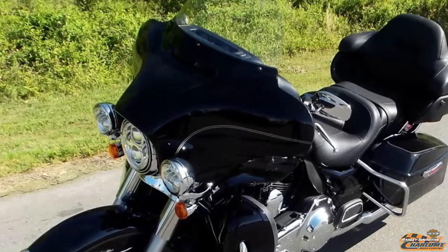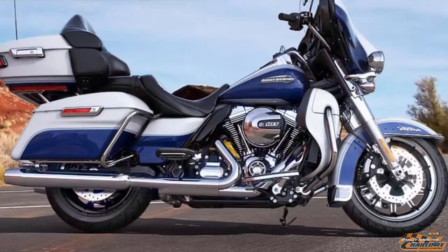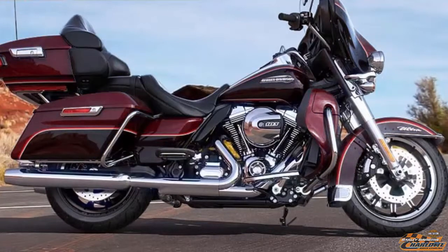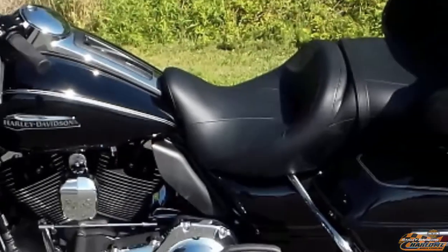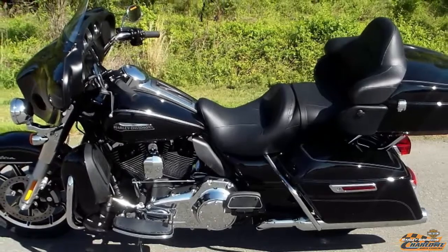The 2015 Electric Glide Ultra Classic color options are Black Magic, White Hot Pearl with Blue Hot Pearl, Amber Whiskey with Charcoal Pearl, Mysterious Red Sunglow, Mysterious Red Sunglow with Blackened Cayenne Sunglow, Brilliant Silver Pearl, and Vivid Black. Check out this 2015 Electric Glide Ultra Classic Vivid Black at your Harley dealer.